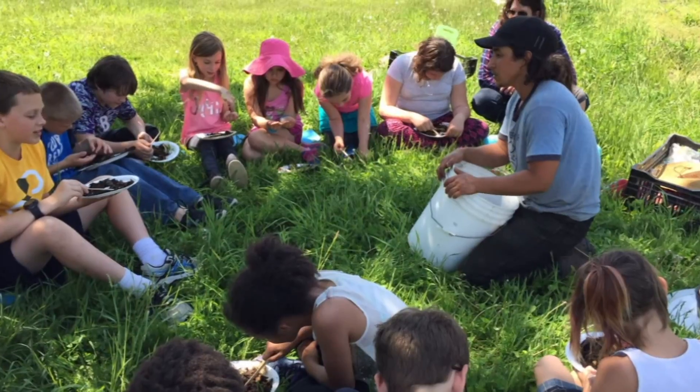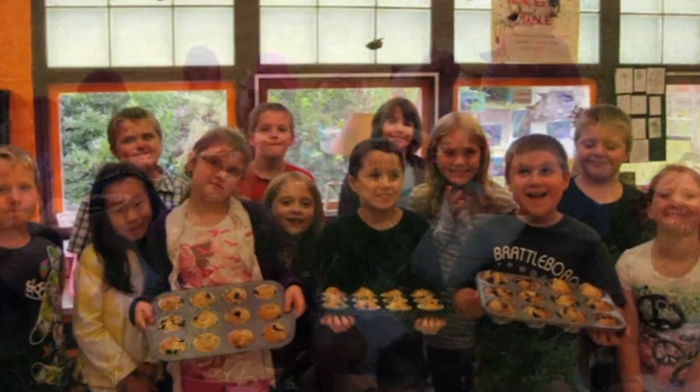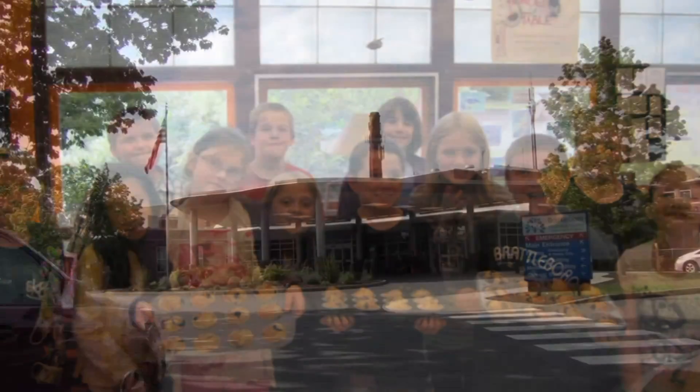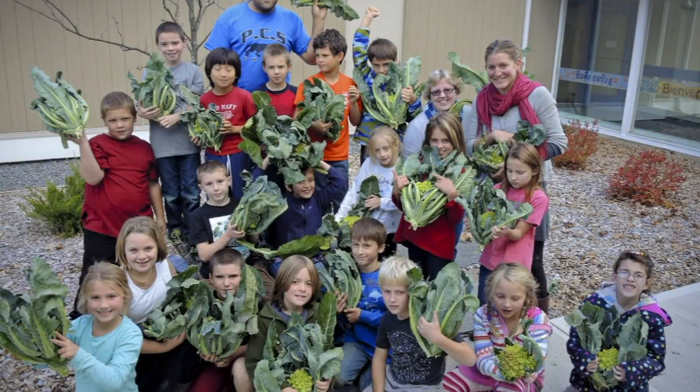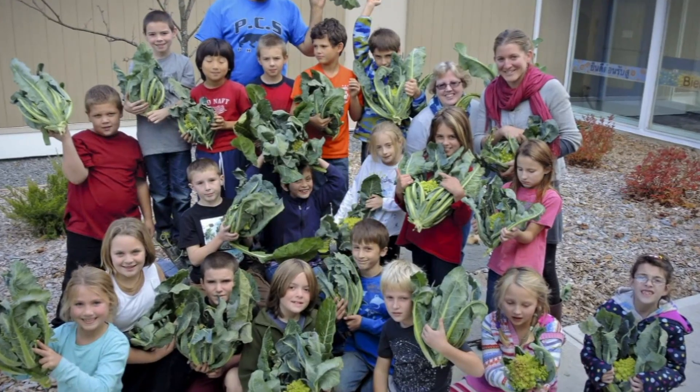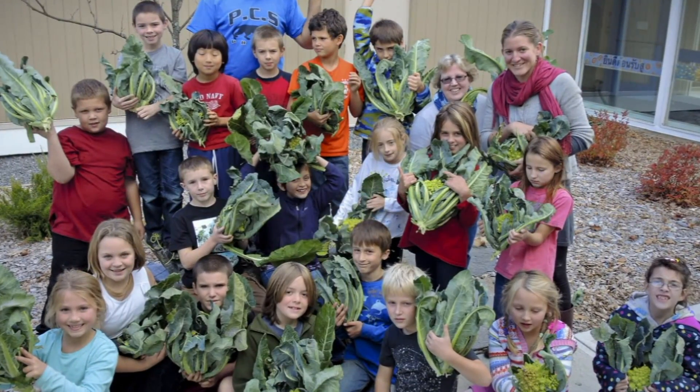In many ways, we have a shared mission of providing education around nutrition and healthy food, and the Brattleboro Hospital has been a leader in connecting the food that we eat with the health of our bodies and our local communities.